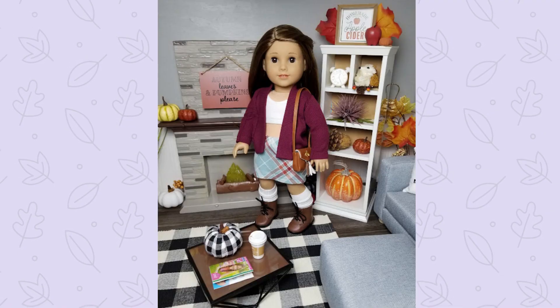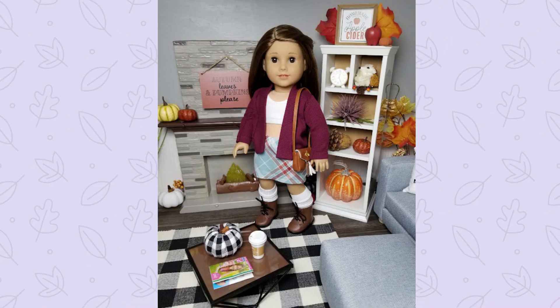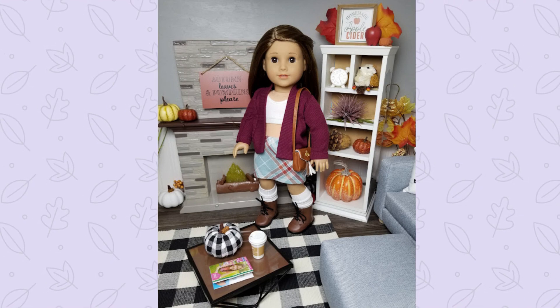Here's Joss looking cute as always and ready for fall — she fully approves of the pumpkinization of the dollhouse. That's it! I hope you liked the detailed walkthrough. If so, give this video a thumbs up and let me know what you liked best in the comments. Make sure you subscribe and tap that notification bell so you'll know when I post a new video. Thanks for watching!